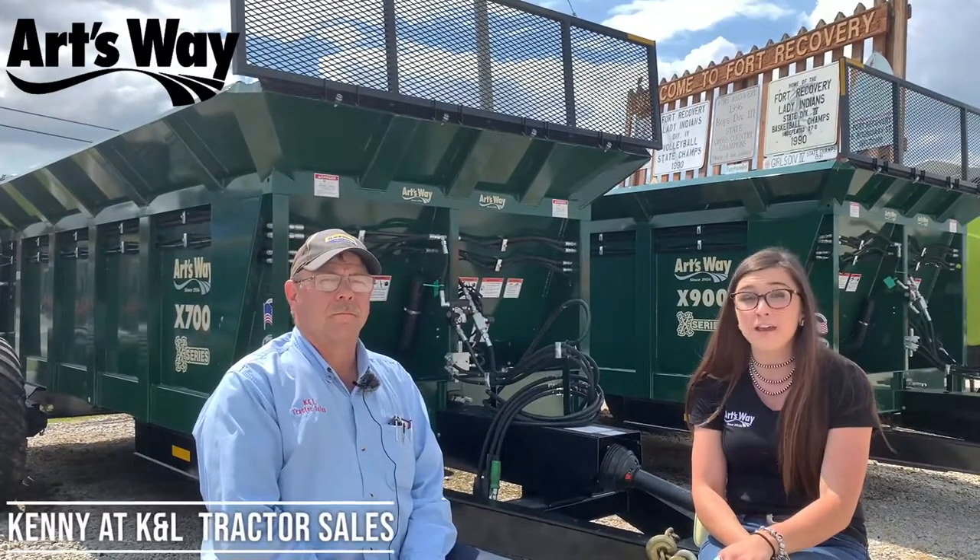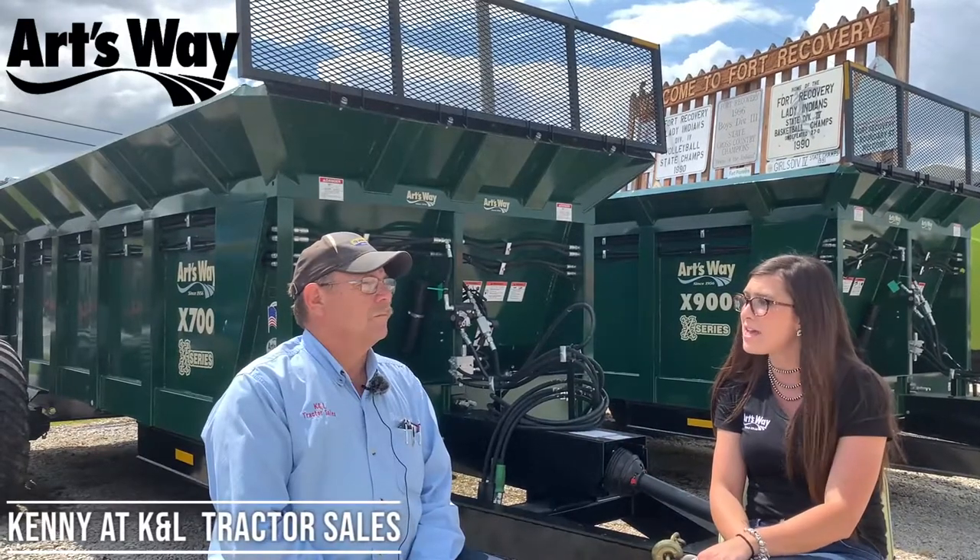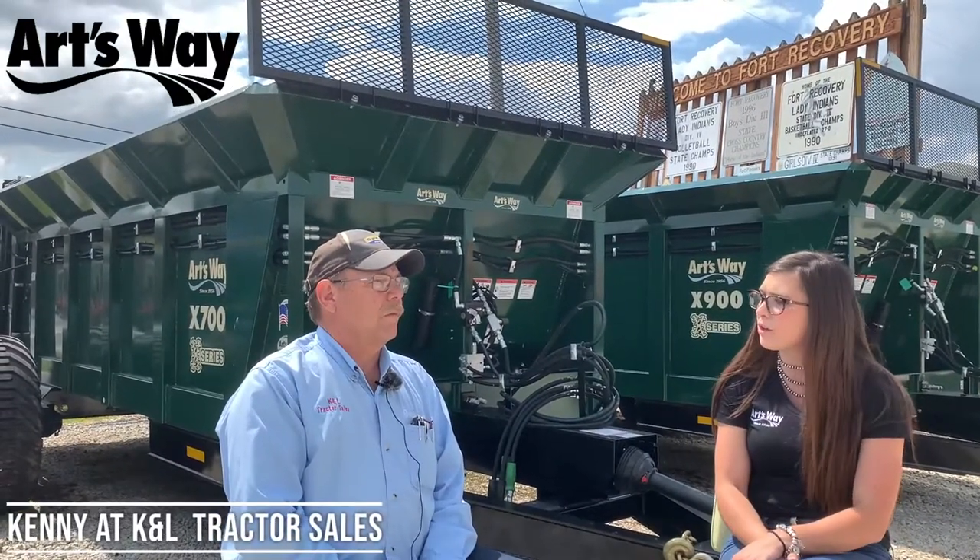Hi, I'm Rachel. I'm here today in Fort Recovery at K&L Tractor Sales. We have Kenny here with us today. Kenny, would you like to tell us a little bit about your operation here?